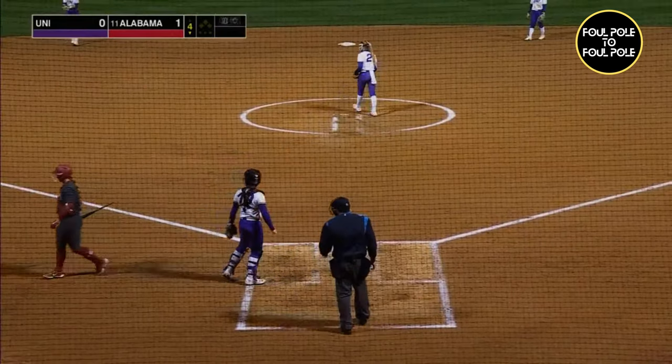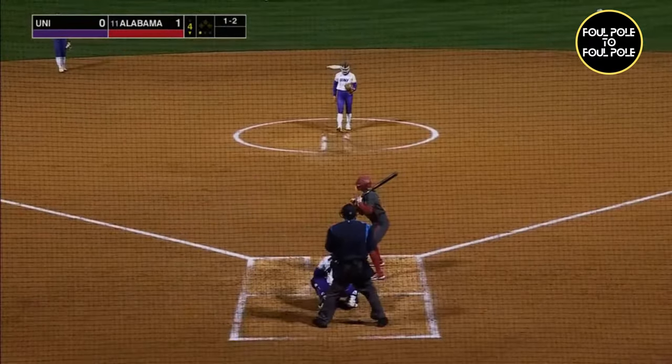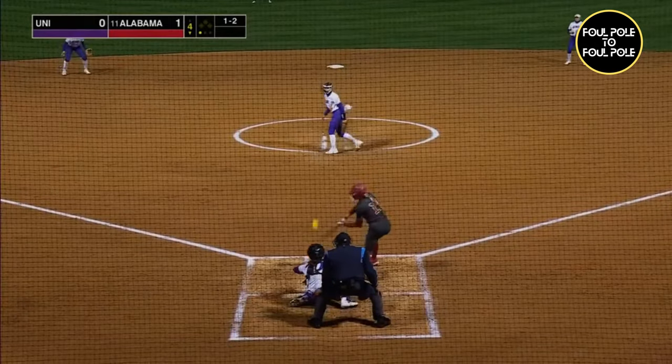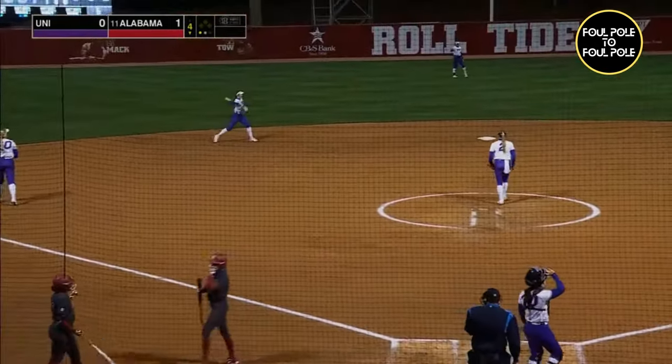That one swung on and missed for strike three. Broadfoot down on strikes. And there's one. Swing and a miss. Strike three. Pruitt's down on strikes. And there's two gone.